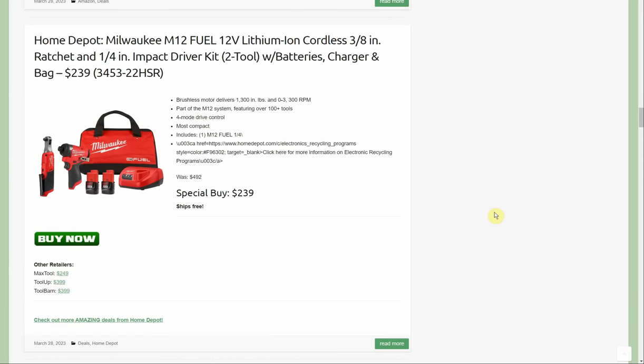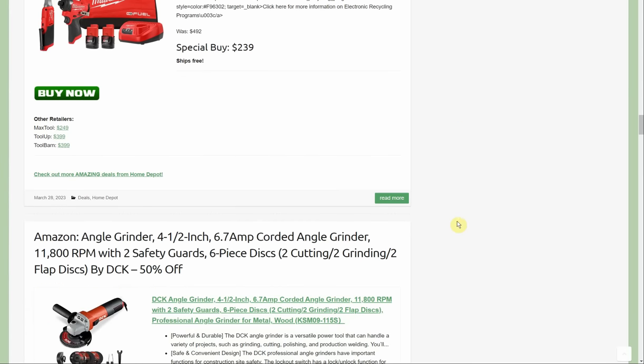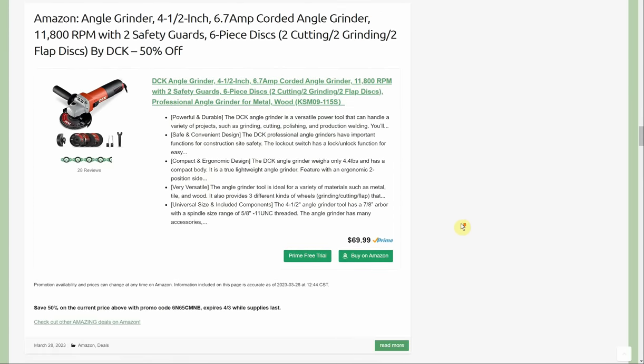Or at Home Depot we have the Milwaukee M12 FUEL cordless 3/8-inch ratchet and 1/4-inch impact driver two-battery kit, with charger and bag included, on sale for $239. The closest comparable is Max Tool at $249 — just ten dollars more with free shipping — so if Home Depot sells out, that's your next best option. Tool Up and Tool Barn both sell the same kit for $399. Both FUEL tools are really nice — the 3/8-inch ratchets are handy and make life easier.